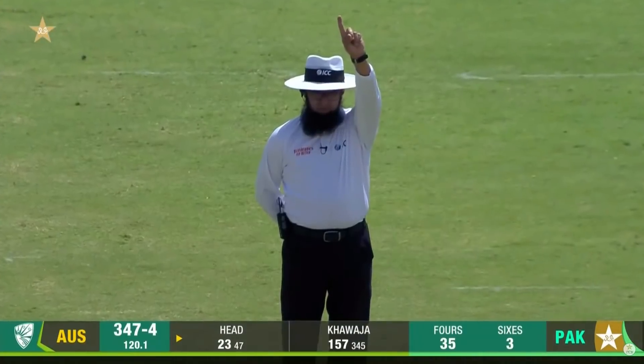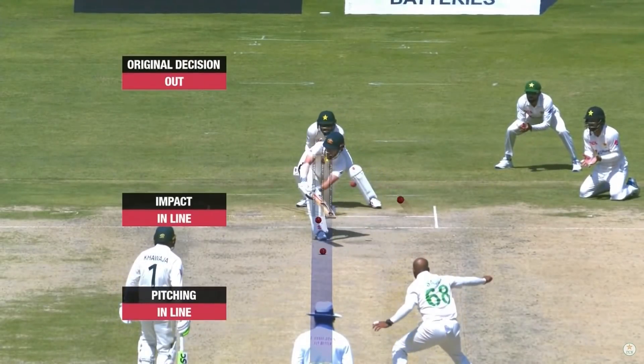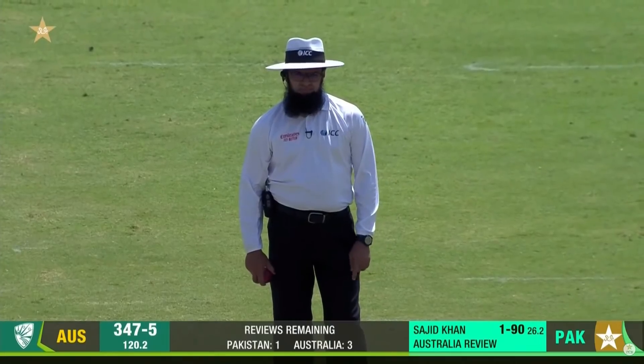That's straightened — up goes that finger. Original decision: out. Pitching in line, impact in line, wickets — umpire's call. You can stay with your original decision: out.